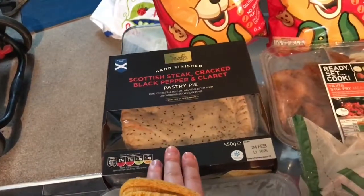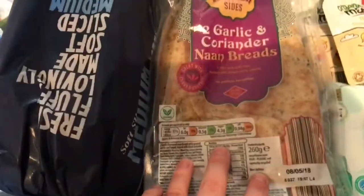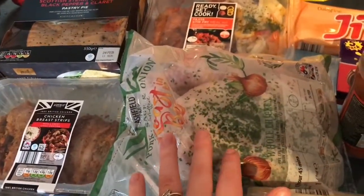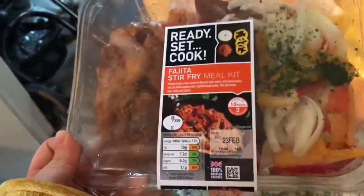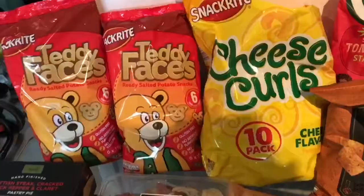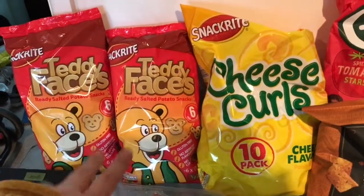We got some white bread, some naan bread, some pasta, and a chicken — I'll cook this and we'll have it with some jacket potato and some salad. We got the Ready Steady Cook fajita stir-fry meal, which is really nice — we've had these before.